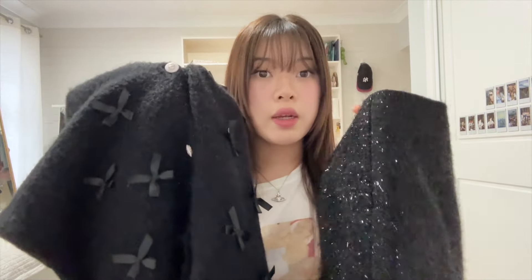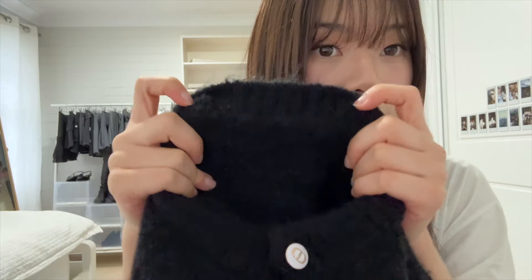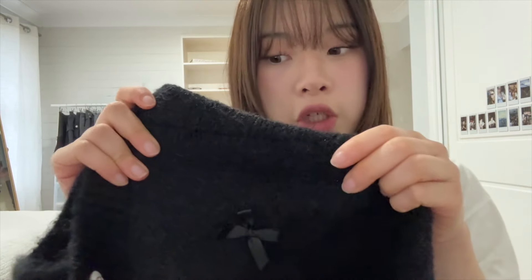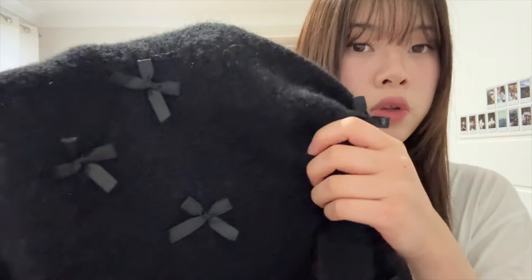I have two more sets to show you. The first is this cardigan and skirt set. The cardigan has all these cute bow details and is made from a thick, woolly material — thick enough to keep you warm in colder weather. It has kind of a furry texture to it. When I wore it with just a tank top underneath, it wasn't itchy exactly, but it wasn't the most comfortable, so if you have sensitive skin you'd probably need a long sleeve shirt under it. All the bow details are held in place really well and none have fallen off.